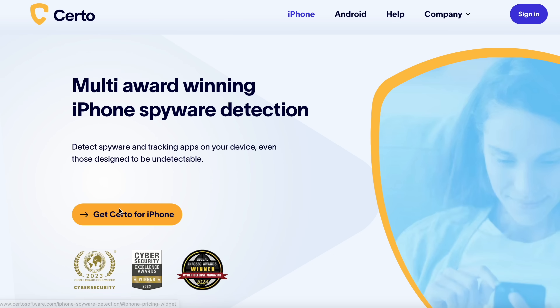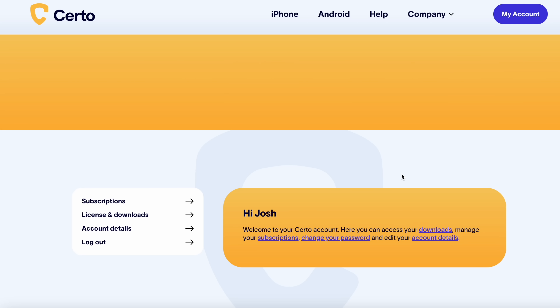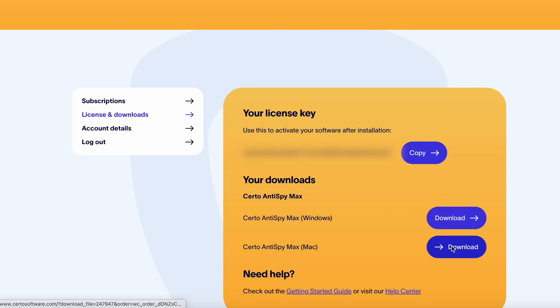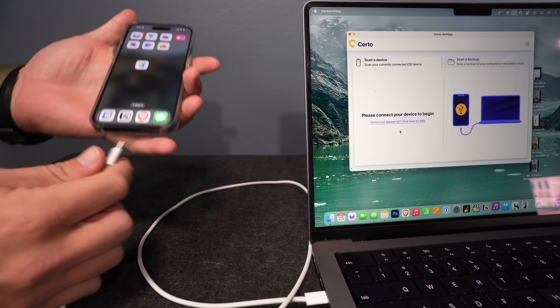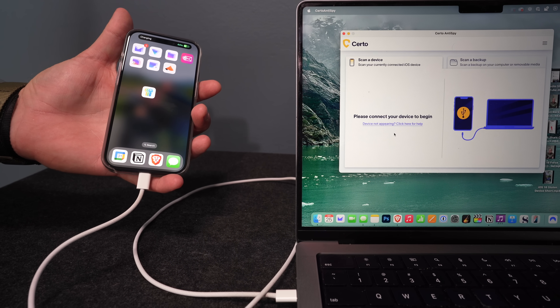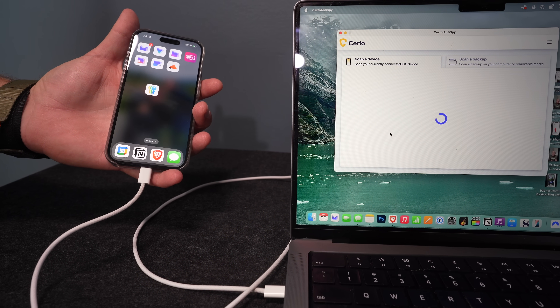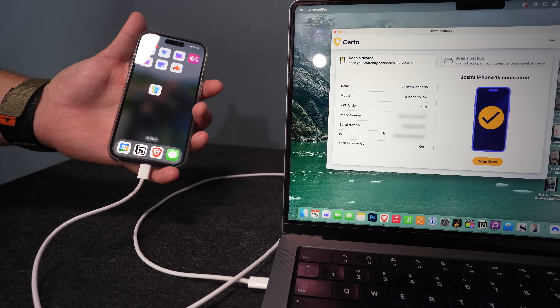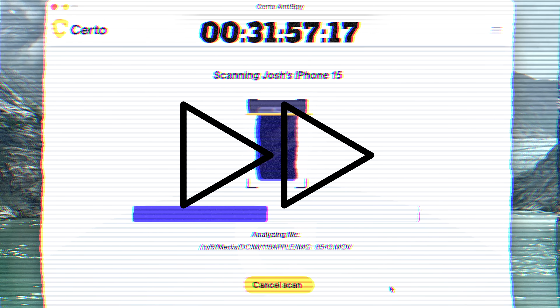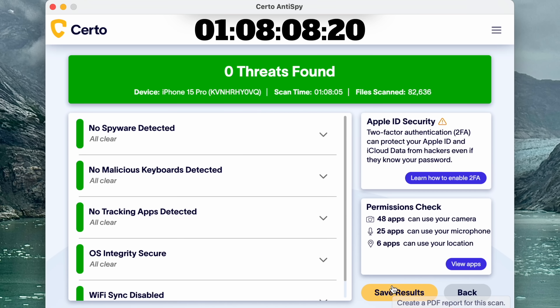To do this, you create an account with Certo, download the anti-spy software on your computer — you can do that easily through their download portal — and then physically connect your phone with a cable. It's in this way that Certo is able to scan the entire device to let you know if and how that device has been compromised. It takes a few minutes, which I'm going to fast forward through here. The end result is a full analysis of the health of your device that offers a whole lot of peace of mind.